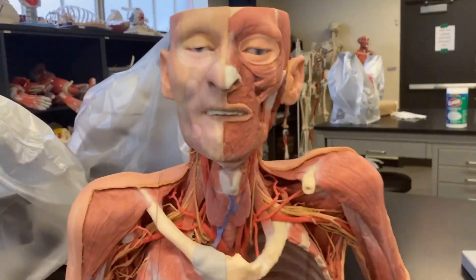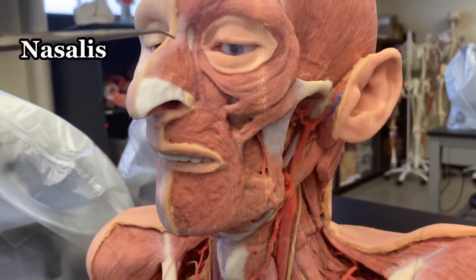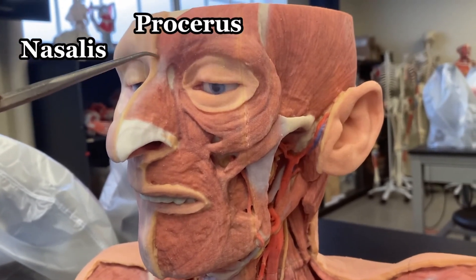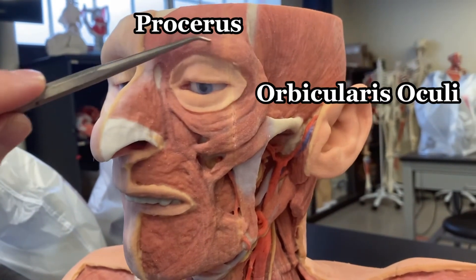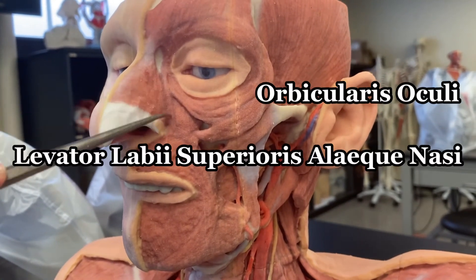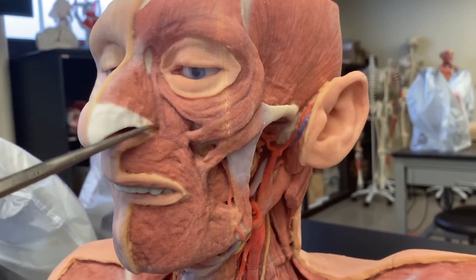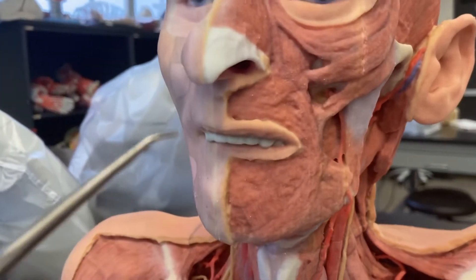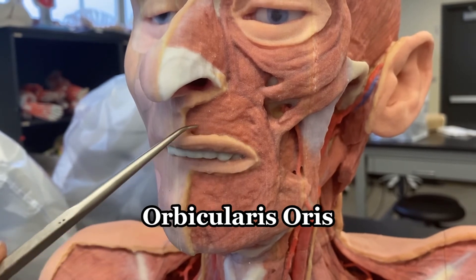Swinging over to the 3D printed model, you can see a couple of them very clearly. You've got the nasalis, procerus, orbicularis oculi, levator labii superioris alaeque nasi — that's a long one to say, but that's this muscle in here — and then the orbicularis oris surrounding the mouth.